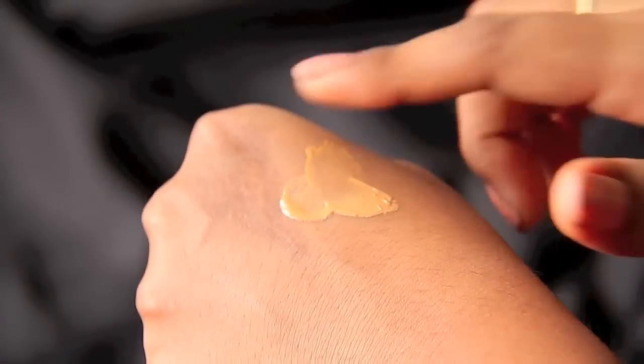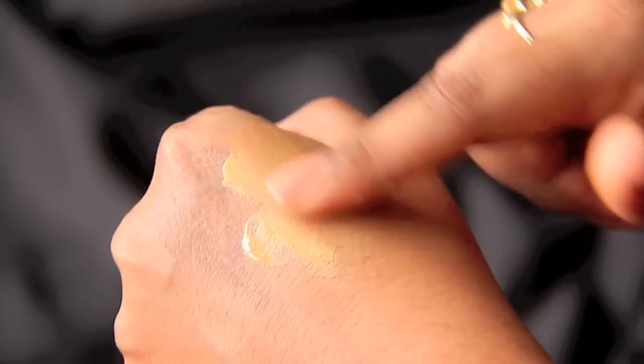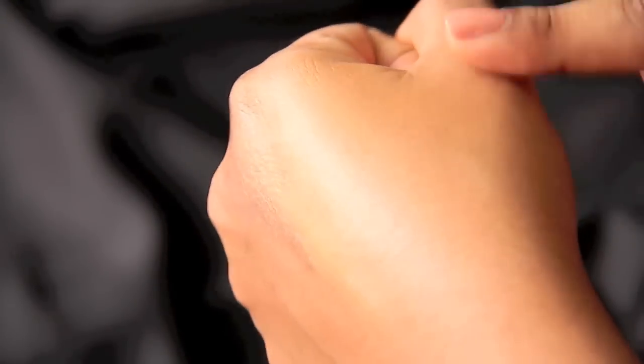It doesn't smell at all. The company claims that this product is dermatologist and allergy tested, it does not clog pores, it's oil free — a tone plus texture fitting foundation for the ultimate natural fit. It mattifies, erases pores, and matches your natural skin tone. This product is for normal to oily skin.